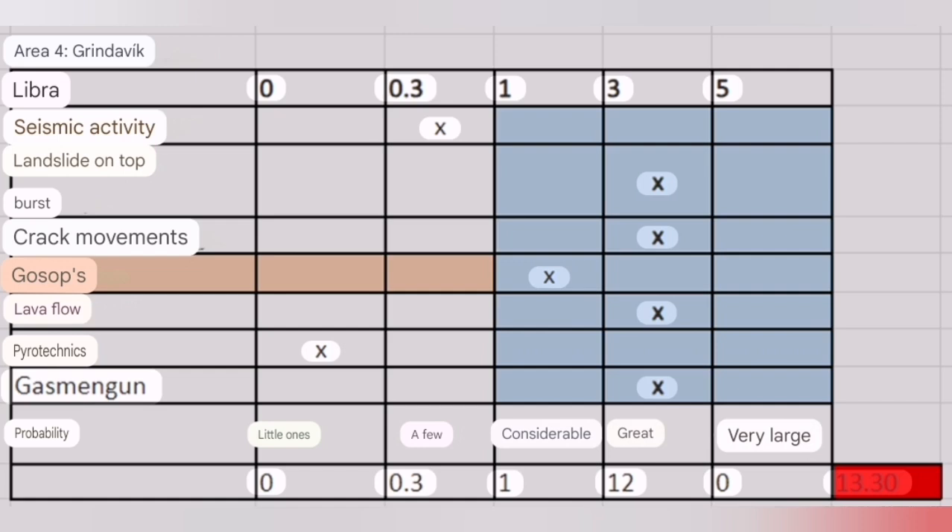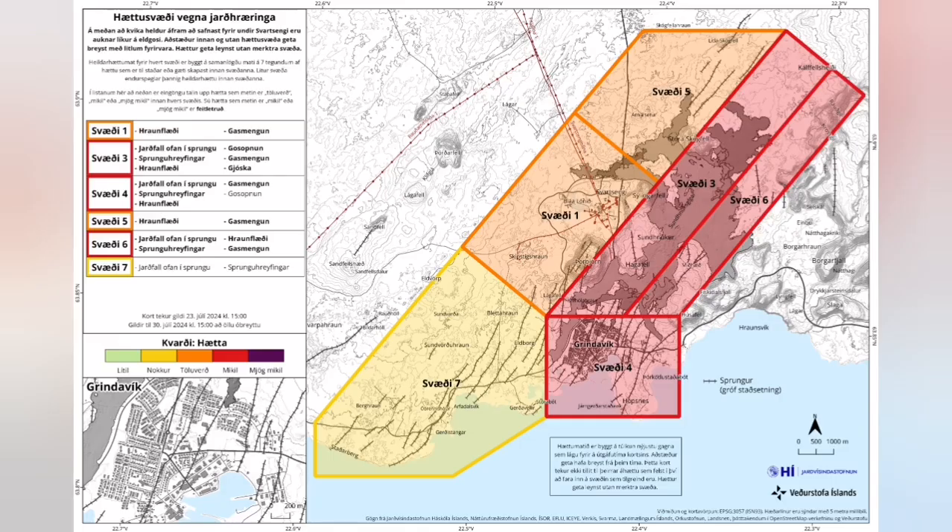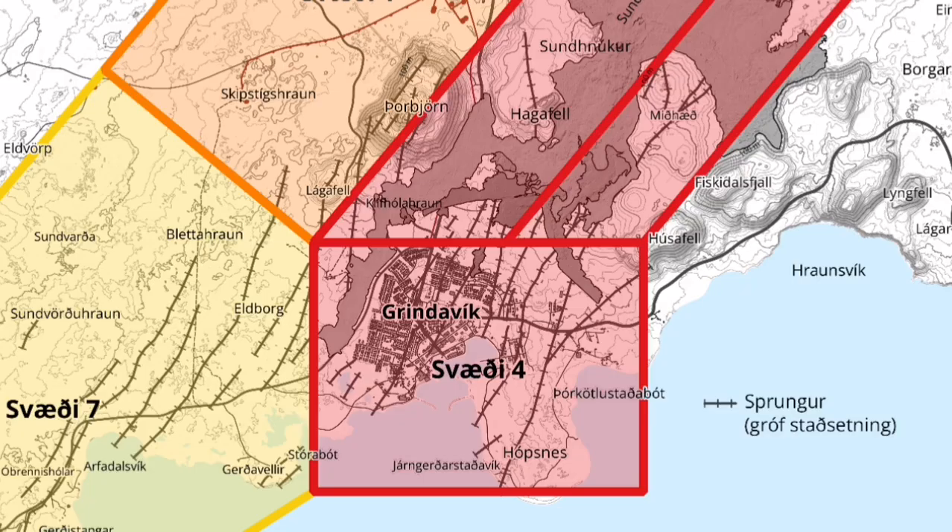We have a risk assessment. The approach is to look at each hazard, assess the likelihood and probability of that hazard occurring, and weigh them against each other. The risk scale ranges from unlikely to very much likely. Based on that assessment, we say there is a high probability of an eruption within Grindavik.